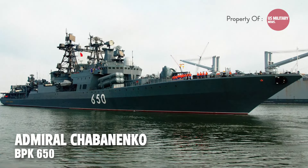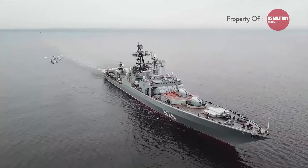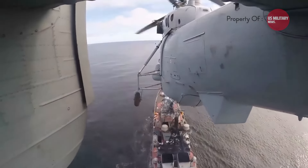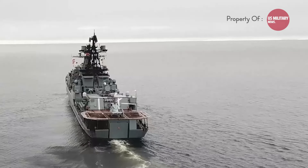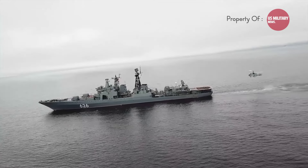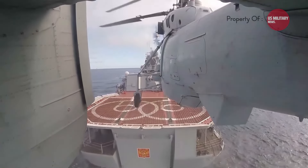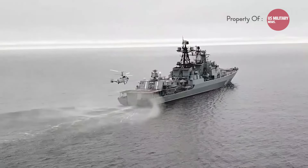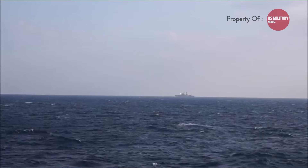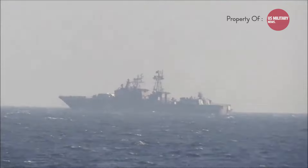The Udaloy II-class destroyer has a displacement of 5,750 tons, a length of 535 feet, a beam of 63 feet, and a draft of 20 feet. It is powered by a two-shaft combined gas-and-gas propulsion system, consisting of two D096 7-megawatt and two DT59 16.7 gas turbines, producing a total of 120,000 horsepower. It has a top speed in excess of 28 knots and a range of 10,500 nautical miles at 14 knots.